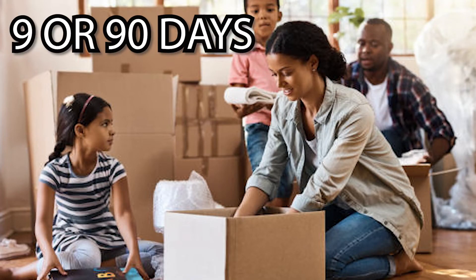I get people all the time asking me questions, emailing me, calling me, wanting to know what it's like to live in Atlanta and the suburbs. So I answer a lot of those questions in these videos to help you decide on moving to Atlanta and which suburb might be a good fit for you or your family. So whether you're moving in nine or 90 days, go ahead and click subscribe and click that notification bell as I post videos here weekly about different areas of Atlanta.